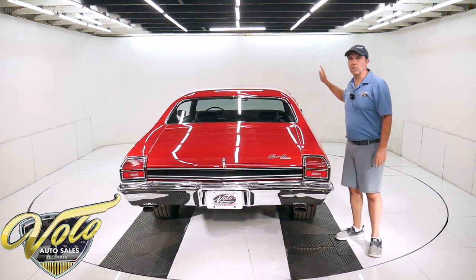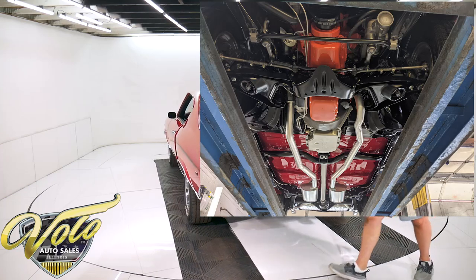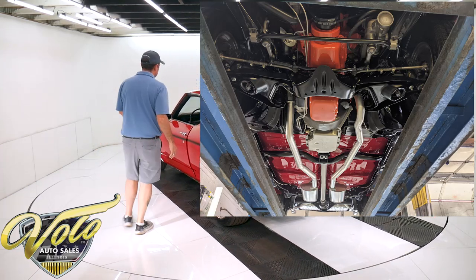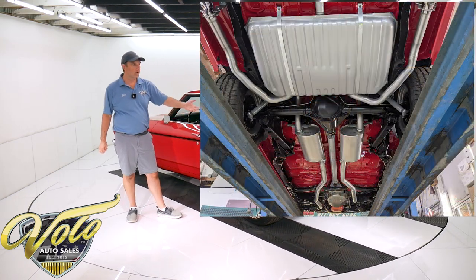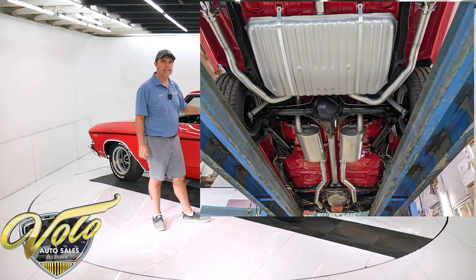The chassis is unbelievable — it's painted as smooth as most outside finishes are on other cars. Every component of the entire front end — the bushings, ball joints, shocks, tie rod ends, cotter pins — everything is done. Same with the rear suspension: the springs, bushings, shocks — all of that's done.